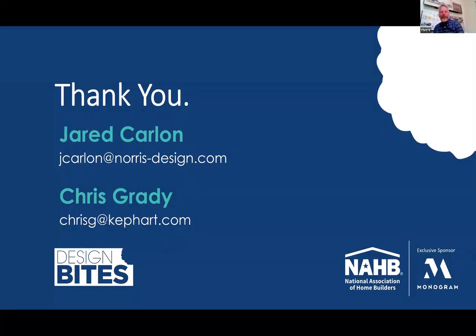If you have any questions, please don't hesitate to reach out to Jared or myself — our emails are on the screen. A replay of this Design Byte will be available and sent to you soon. Don't forget to check out the next Design Byte, talking about smaller gathering areas, which is on March 18th. Thanks again for coming, and take care.